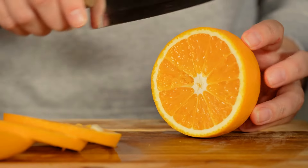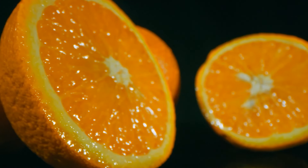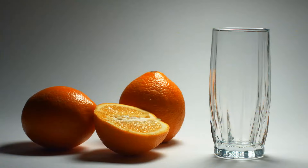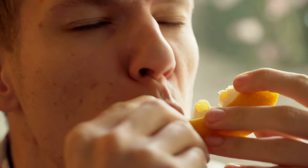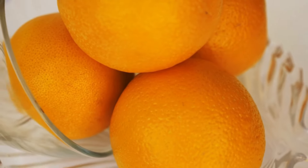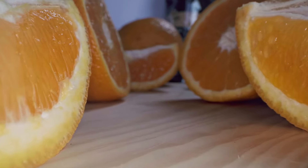Number 1: Oranges. As we round off our journey through the top 7 fruits for diabetics, we find ourselves among bright orange farms. Oranges are a powerhouse of nutrients, especially for those with diabetes. Central to their health profile is vitamin C — a powerful antioxidant that boosts immunity and protects cells from harmful free radicals. Packed with dietary fiber, they slow down sugar absorption, placing oranges in the category of low GI fruits, preventing unexpected blood sugar surges.